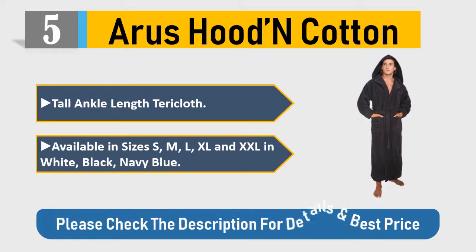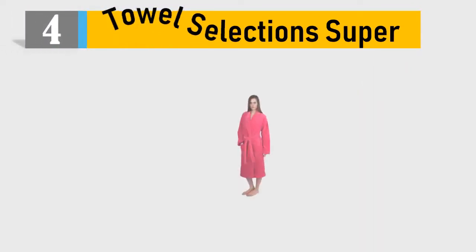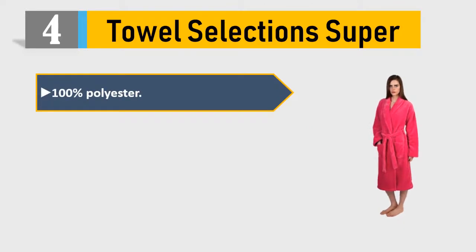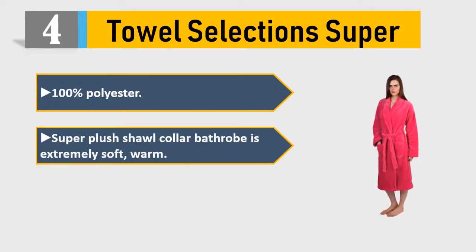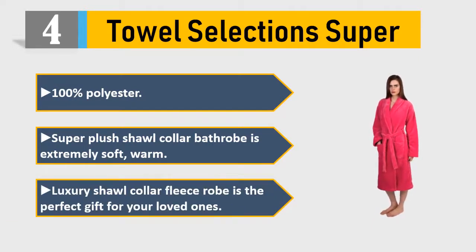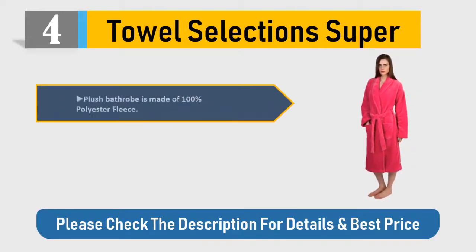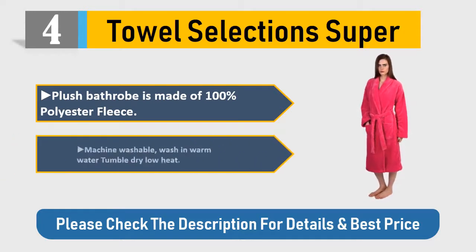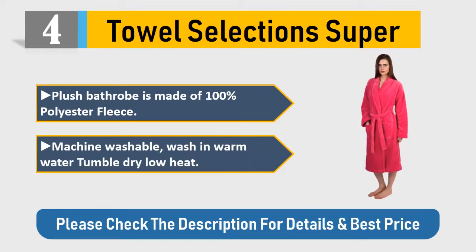Please check the description for details and best price. Number four: Towel Selection Super — 100% polyester super plush shawl collar bathrobe. Extremely soft and warm, this luxury shawl collar fleece robe is the perfect gift for your loved ones. Made of 100% polyester fleece, machine washable, wash in warm water, tumble dry low heat.